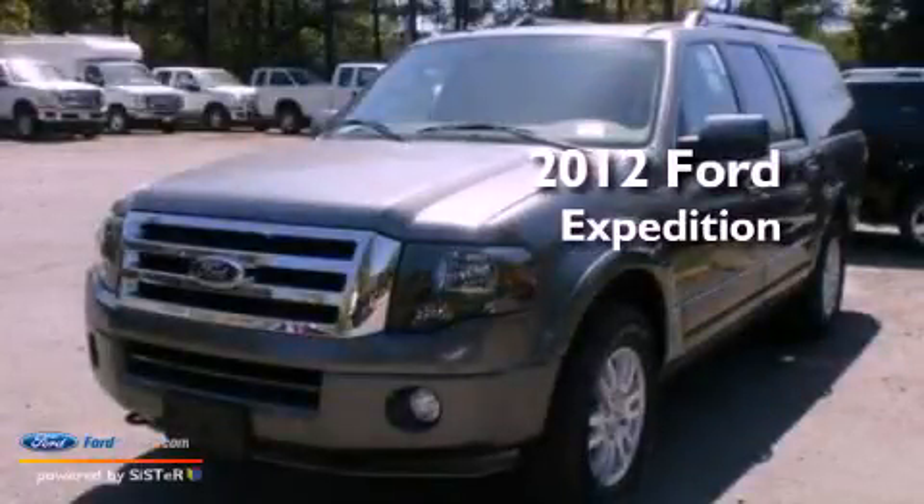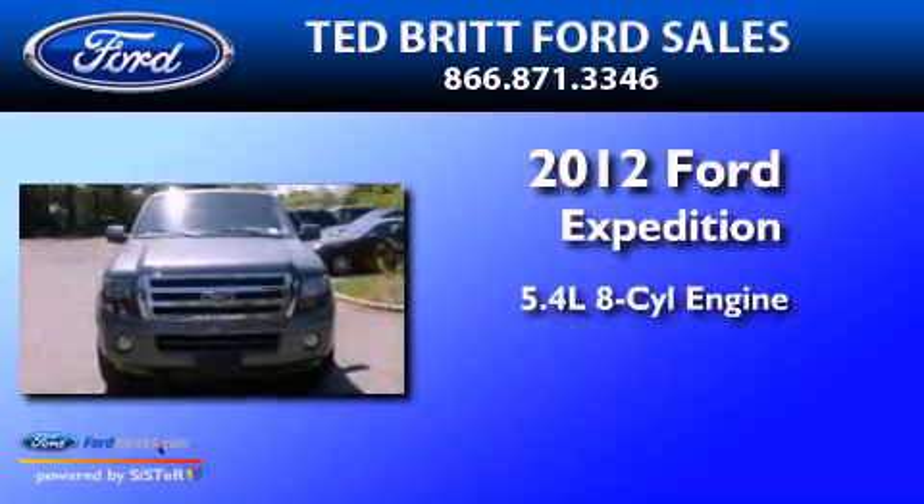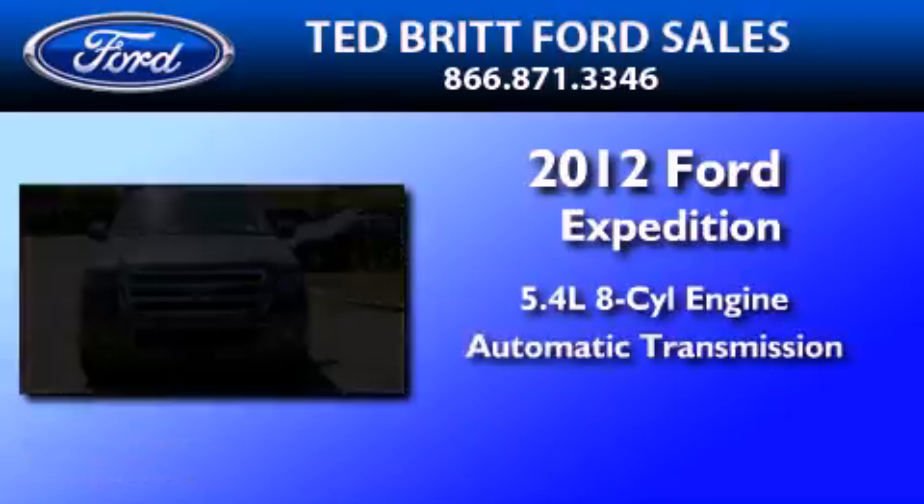This is a brand-new 2012 Ford Expedition. It features a 5.4-liter, eight-cylinder engine and an automatic transmission.